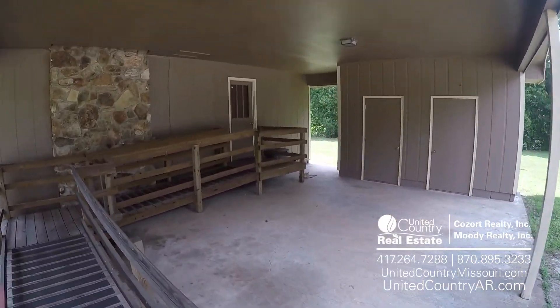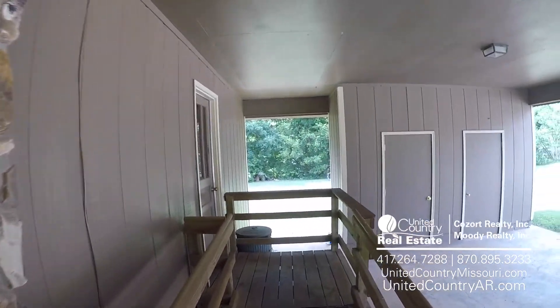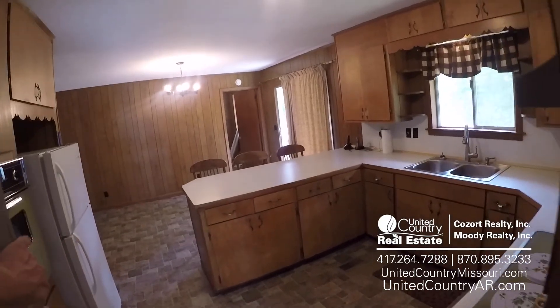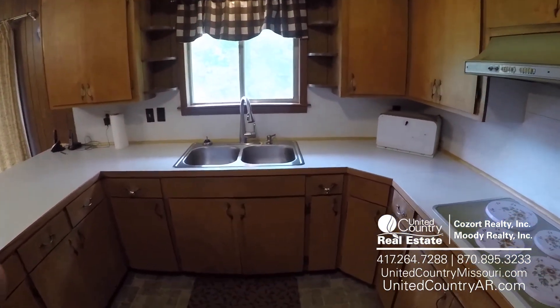Got a two-car carport right here. You'll notice it's handicap accessible. Come on in. Step into our kitchen — got plenty of cabinets and countertop space.